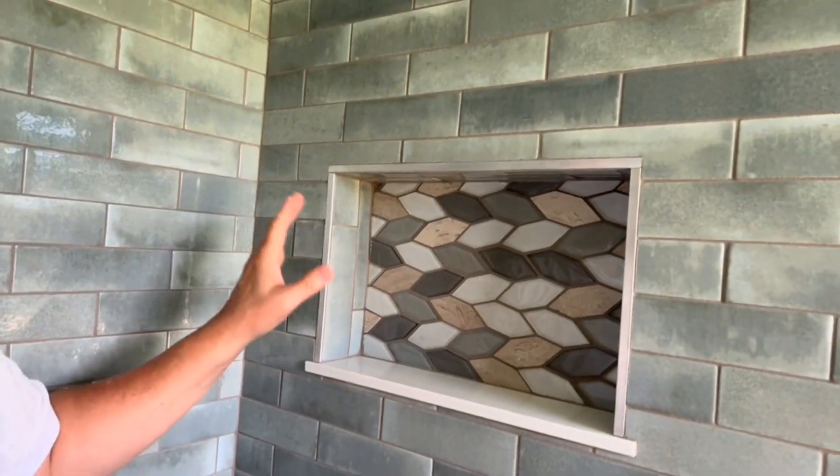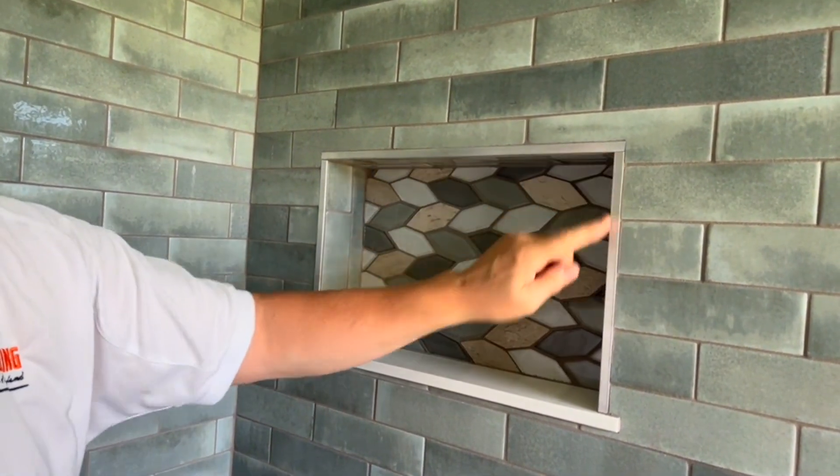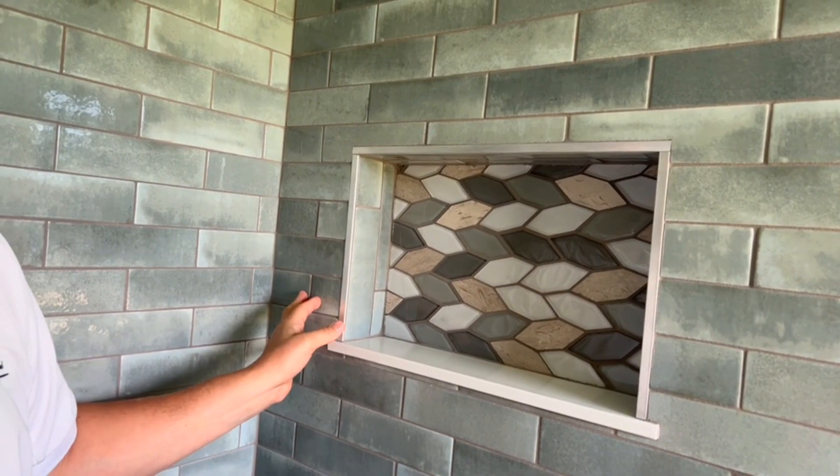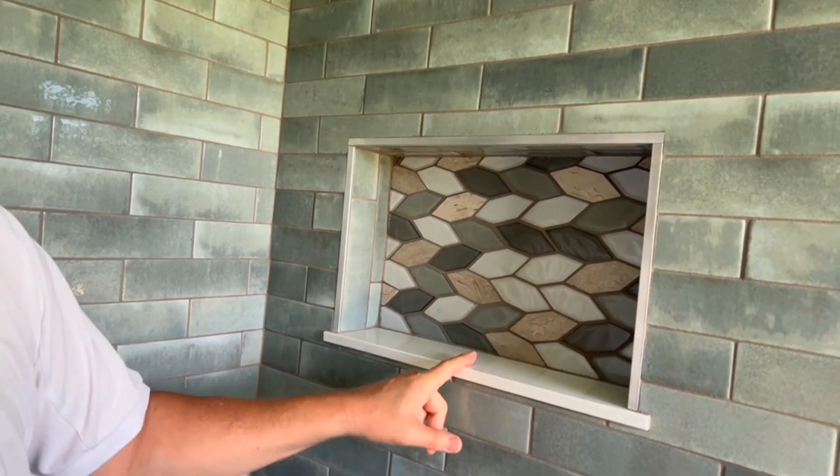Another thing that we did here to give it a nice clean look is we used a metal edging. This is a brushed nickel edging instead of using a bullnose tile, and this is something that I always like to suggest to people.